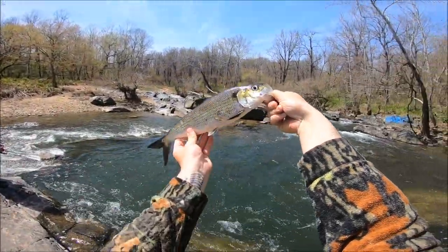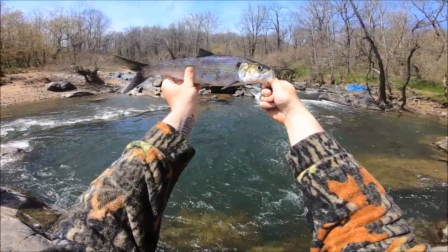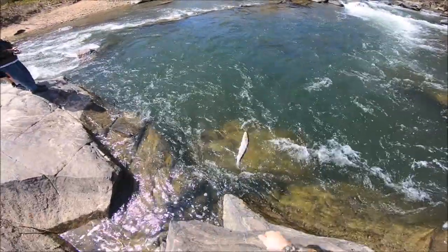Beautiful hickory shad. Back in you go. Well guys, this was definitely an amazing shad blitz. We will see you next time on Obsession Outdoors.